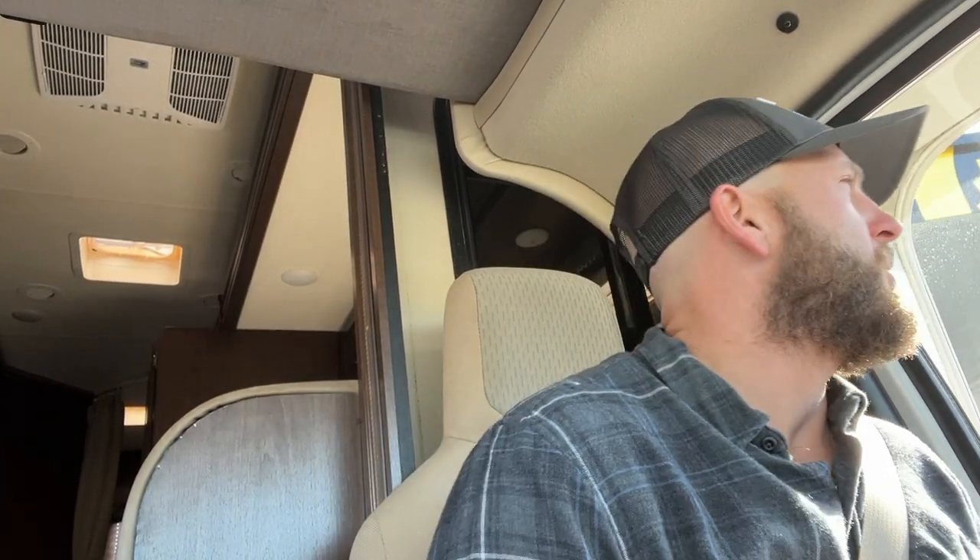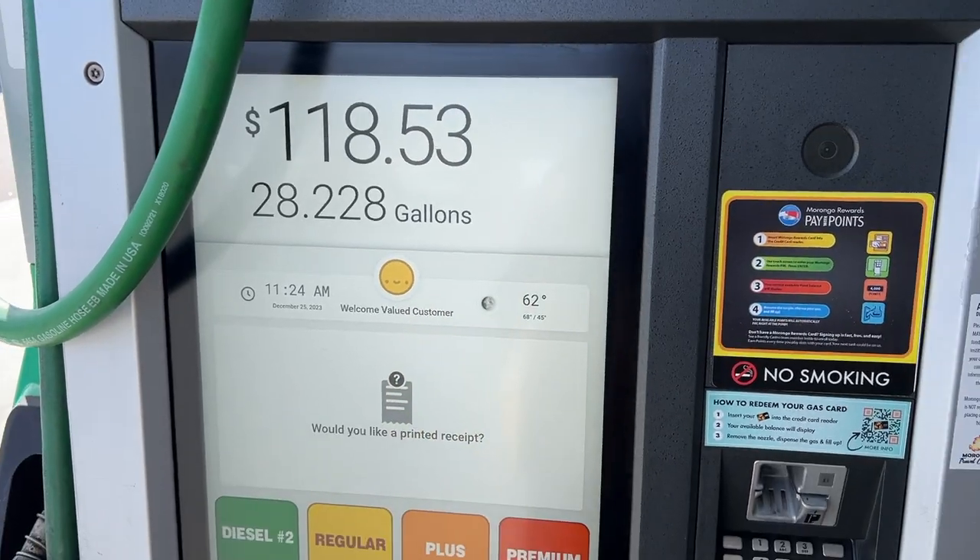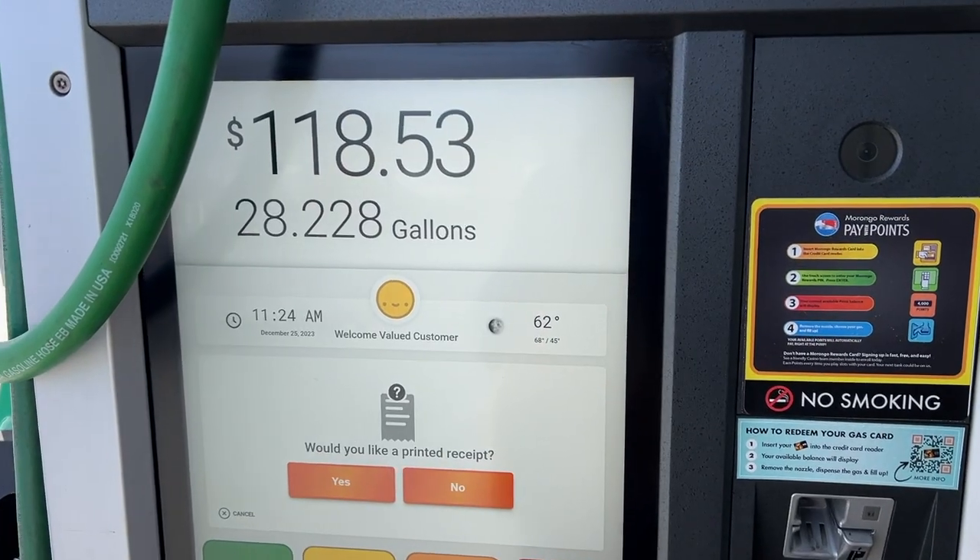I just made a quick pit stop at the Morongo Travel Center. Needed to fill up on some gas and propane. I had about half a tank and put in — I forget exactly — maybe 20, 28 gallons. And propane was running a little low, so I put about six gallons of propane in the tank. That should last me a while.